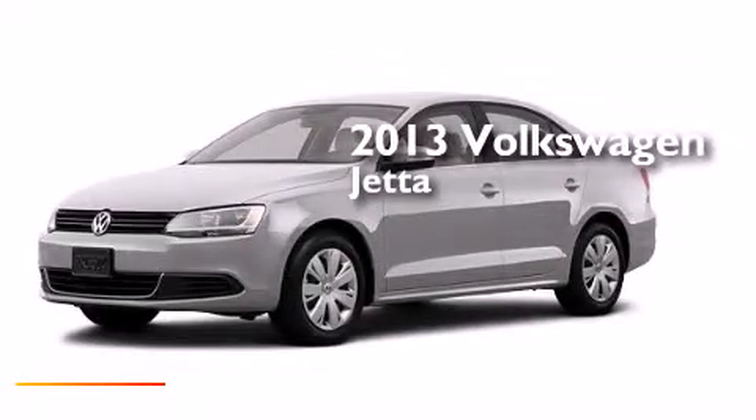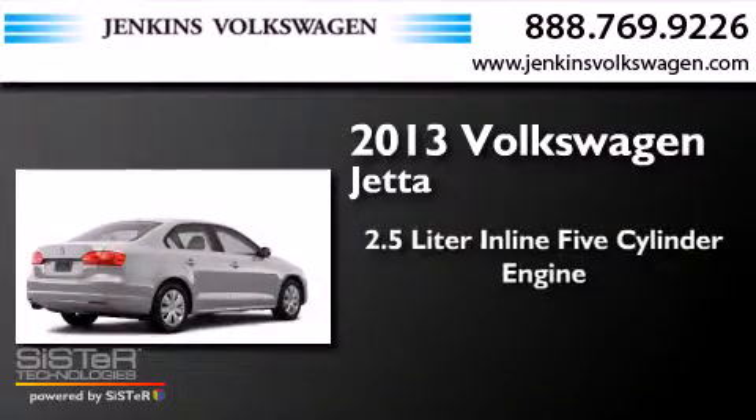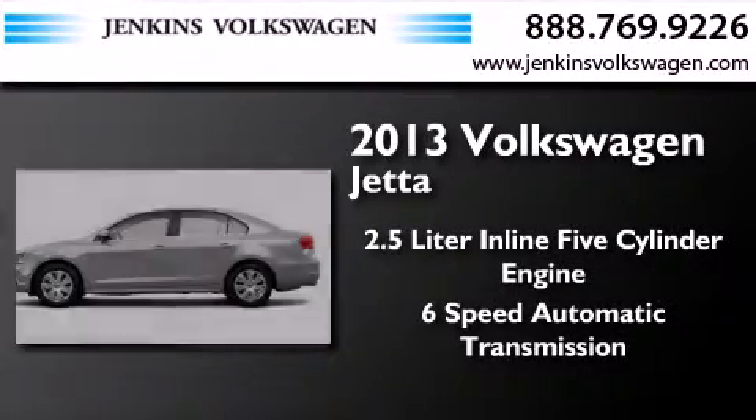This is a brand-new 2013 Volkswagen Jetta. It features a 2.5-liter, 5-cylinder engine and a 6-speed automatic transmission.